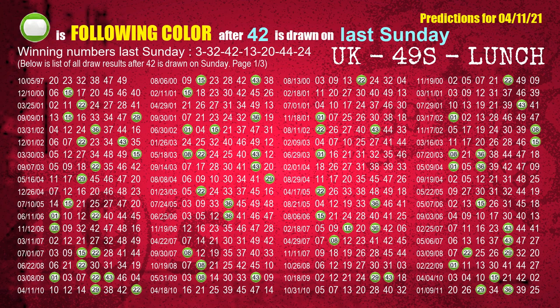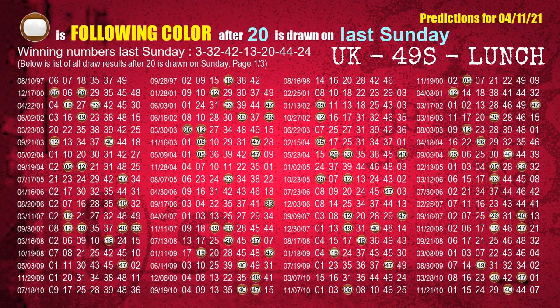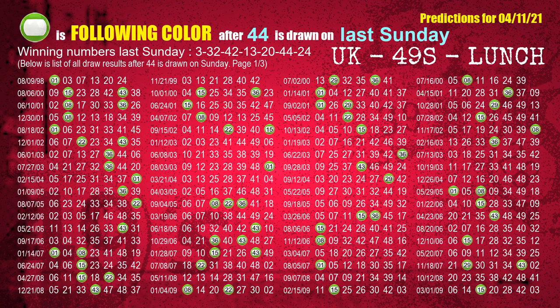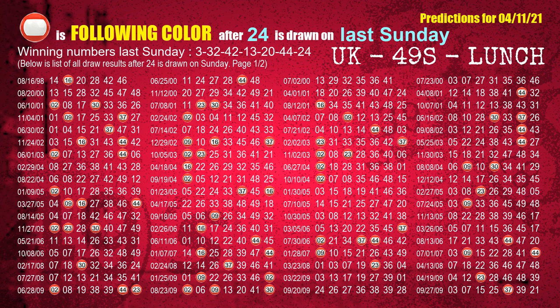The third winning number last Sunday is 42. The most frequently following color is green. The fourth winning number last Sunday is 13. The most frequently following color is green. The fifth winning number last Sunday is 20. The most frequently following color is brown. The sixth winning number last Sunday is 44. The most frequently following color is green. The booster winning number last Sunday is 24. The most frequently following color is red when 24 is the winning number on last Sunday.